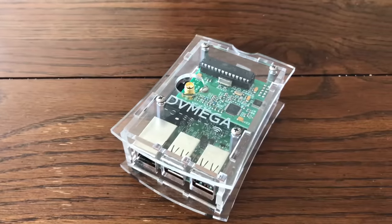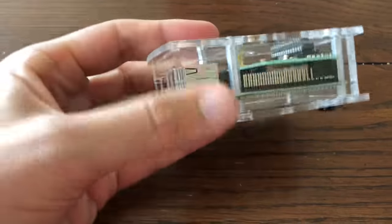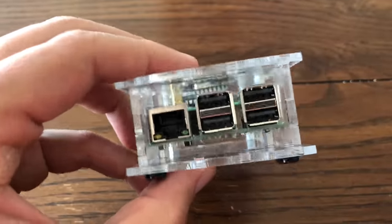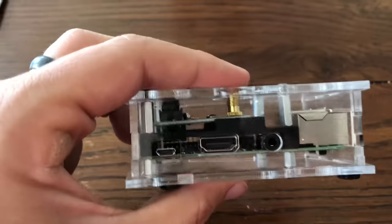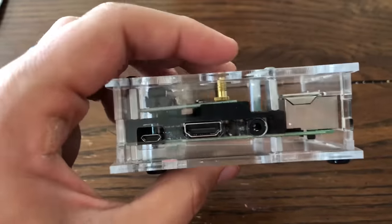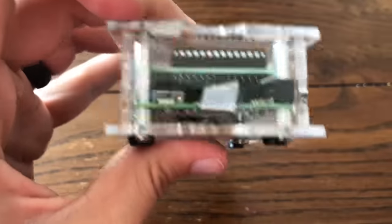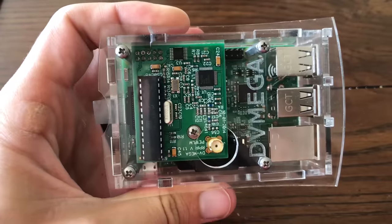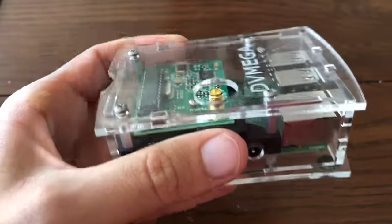Taking a look at this hotspot — it's a Raspberry Pi 3, so you have all the usual things you'd expect: USB ports and an Ethernet jack. On the side you have micro USB, HDMI, and a headphone jack. And of course your micro SD slot here on the end. Sitting on top you have your DV Mega board, which has your antenna connector right here.